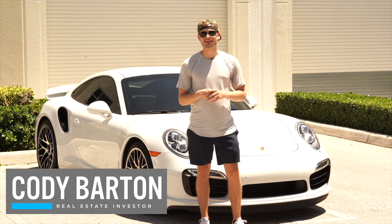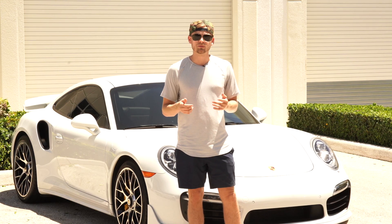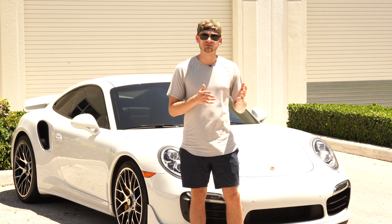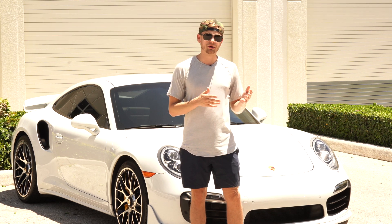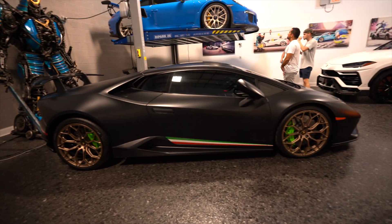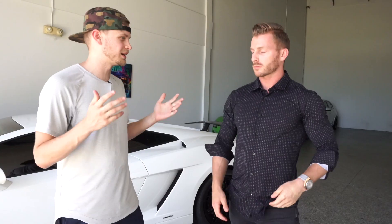Hey guys, Cody Barton here. Really excited today — I have my new 2016 Porsche 911 Turbo S. We're in Delray Beach, Florida, where I bought the car from. We just wanted to give you a quick tour of the car and talk about the numbers. I'm standing here with Hunter Shah.